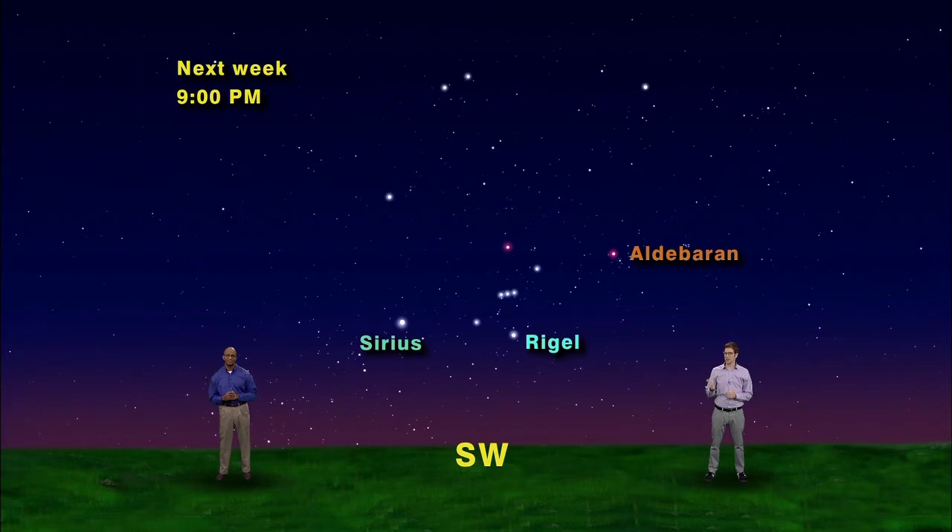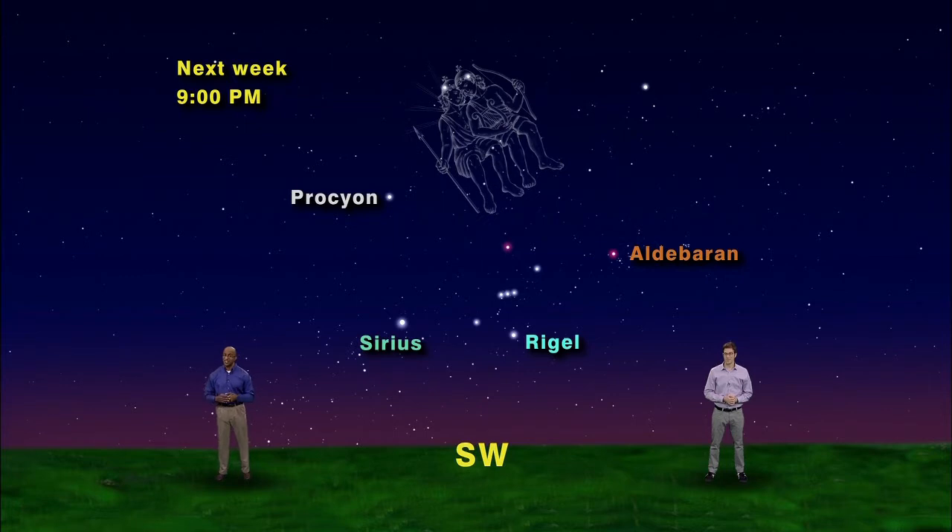So we have the bottom of the hexagon covered: Sirius, Rigel, and Aldebaran. The top part is a little trickier since bright Jupiter is also there this year. Let's bypass Jupiter for the moment to complete the hexagon. Up from Sirius you'll find bright white Procyon — the brightest star in Canis Minor, the little dog. Oh, he's a cutie, and really hard to imagine, but anyway.